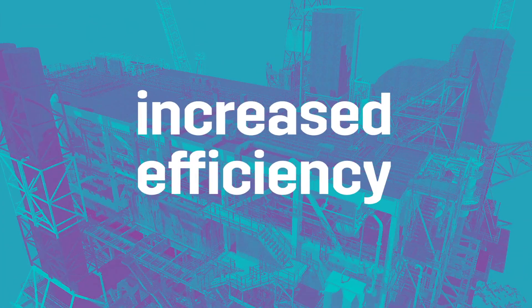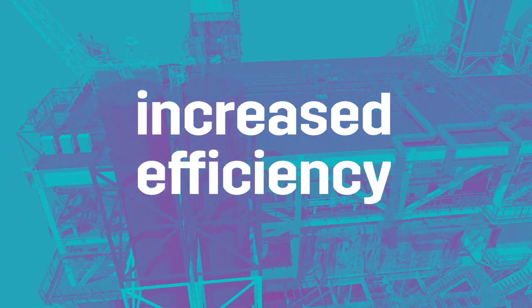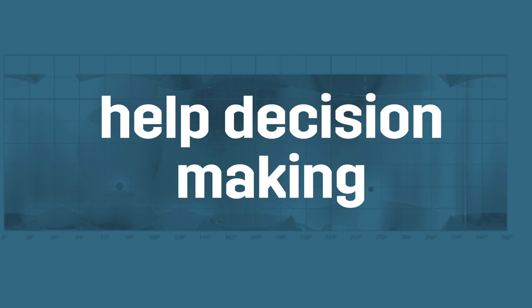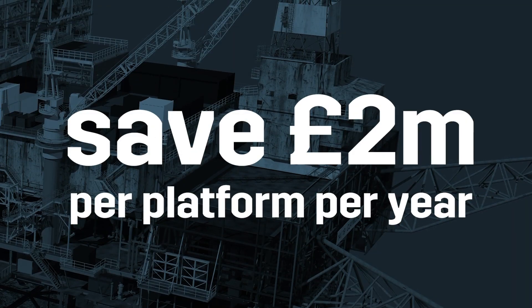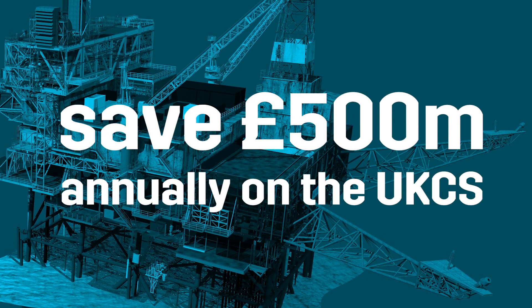GDI's leading edge technology can help your company to improve the efficiency of inspection, repair and maintenance work. Visualise overall health of an asset for critical decision making. Eliminate the need for traditional reporting. Improve safety, integrity and asset value. And save more than £2 million per platform per year — £500 million annually on the UKCS.